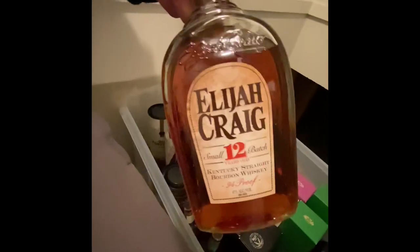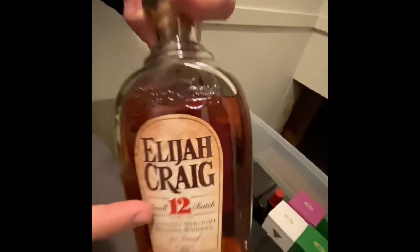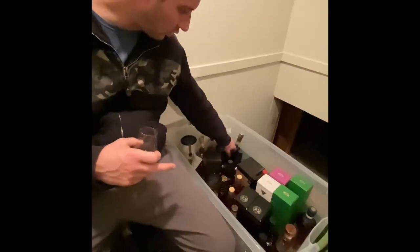Let me follow that up with Elijah Craig 12 in the old school bottle with the big 12 on the front. 47 percent. Cool bottle, right? That's a benchmark whiskey.